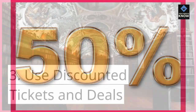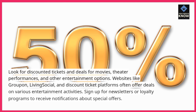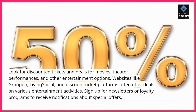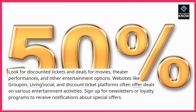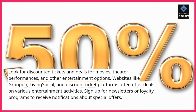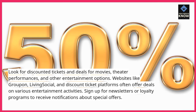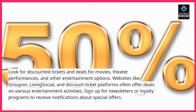Use discounted tickets and deals. Look for discounted tickets and deals for movies, theater performances, and other entertainment options. Websites like Groupon, LivingSocial, and discount ticket platforms often offer deals on various entertainment activities. Sign up for newsletters or loyalty programs to receive notifications about special offers.